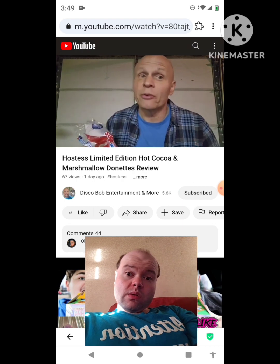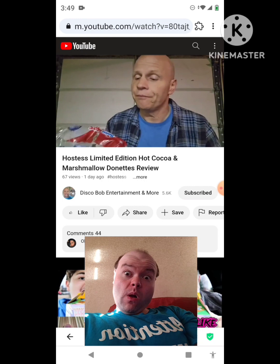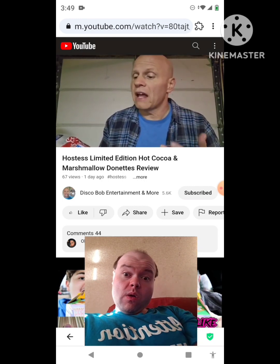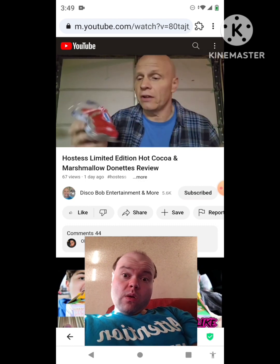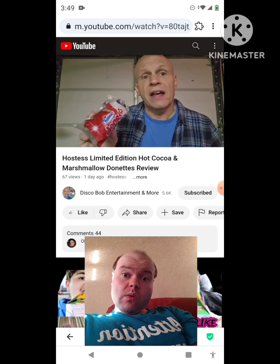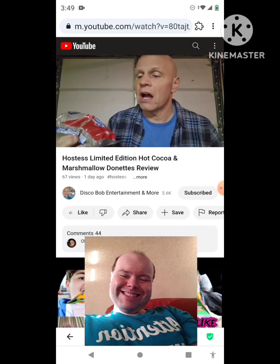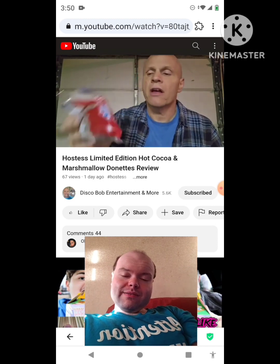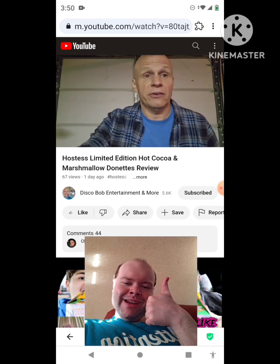Hostess has some really good stuff. So does Little Debbie. But I think Hostess is the only one that has this holiday theme. They get the mixture of the hot cocoa flavor and the marshmallow flavor with them. I think they're good. I hope everybody enjoyed this review. These get my two thumbs up — limited edition Hostess hot cocoa and marshmallow donuts. These are awesome.